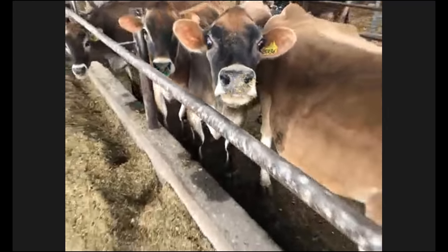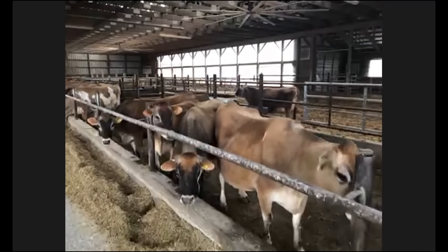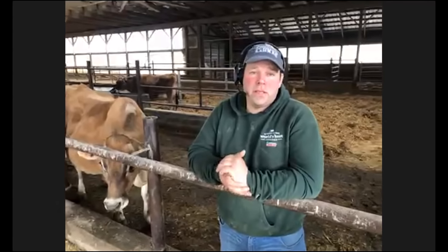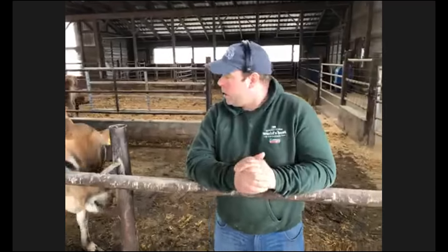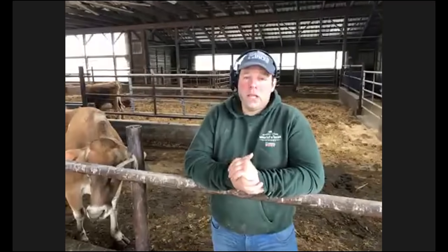Here on the farm, we milk our cows three times a day. A Jersey cow on our farm is going to make about six to eight gallons of milk every single day — that's that big jug you probably have at home in your refrigerator. We start milking at about three o'clock in the morning, setting up our milking parlor, and we're milking almost all day long in three shifts.